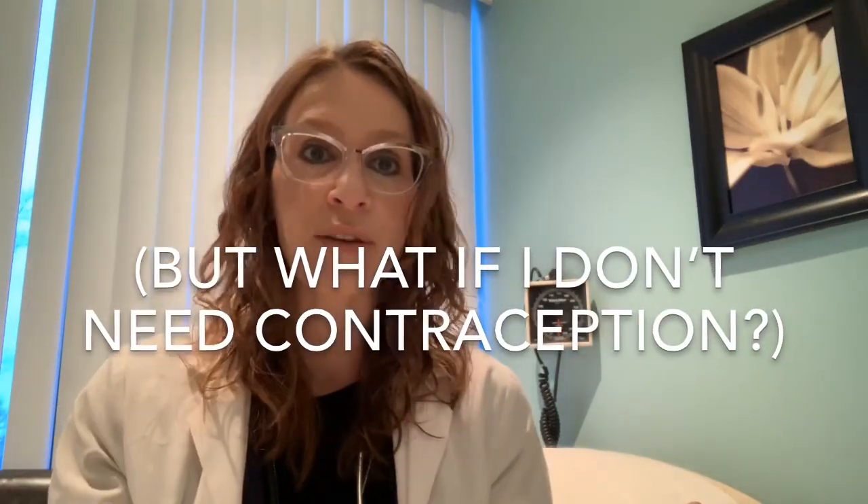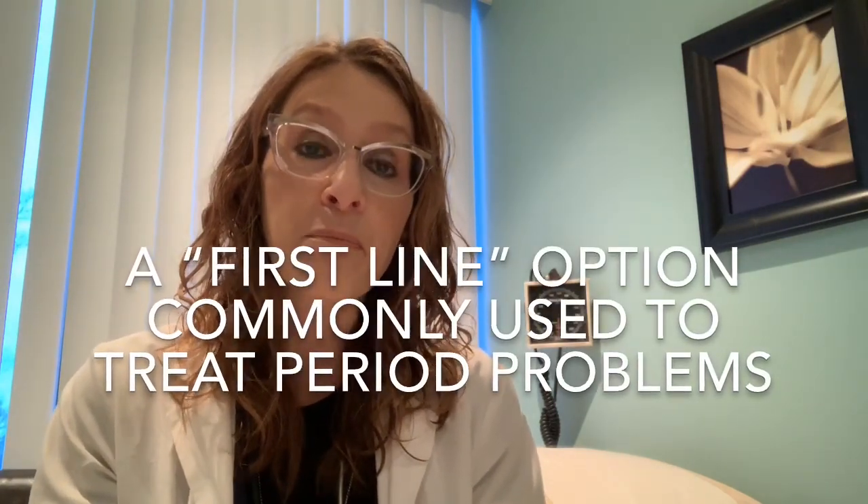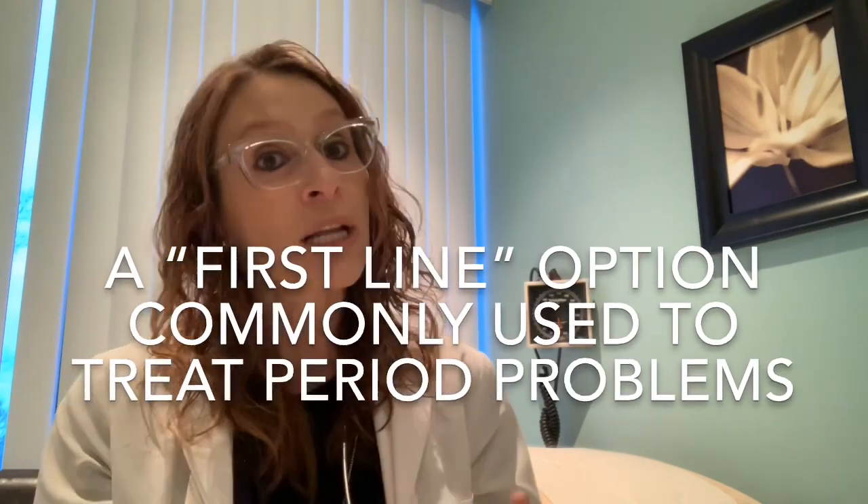I'll see a patient in my office who's come in with that problem, and when I start talking about this as a treatment option, they'll say, well, wait a minute — I don't need contraception. I don't need an IUD. I've had my tubes tied, or my partner's had a vasectomy, or I'm not sexually active. And I have to explain that we use this quite commonly for treating many menstrual bleeding disorders and causes of painful menstrual bleeding. Much like the birth control pill has for years been one of our go-to options for helping women with heavy and painful periods, even though some of those women might not require contraception. Similarly, the levonorgestrel IUS is used in women who might not need contraception but who need help with their menstrual cycles.